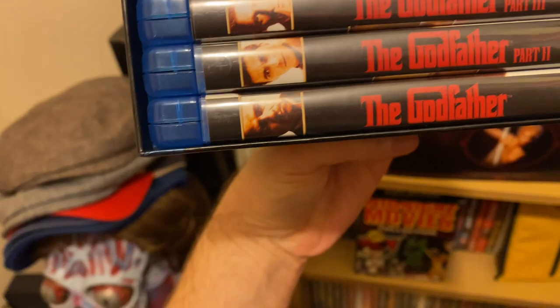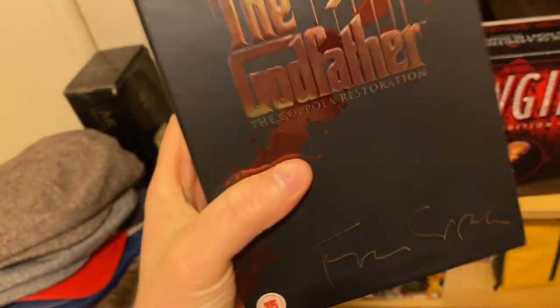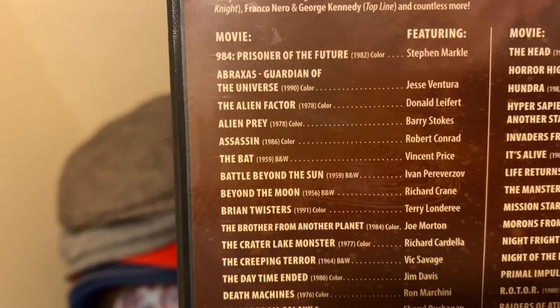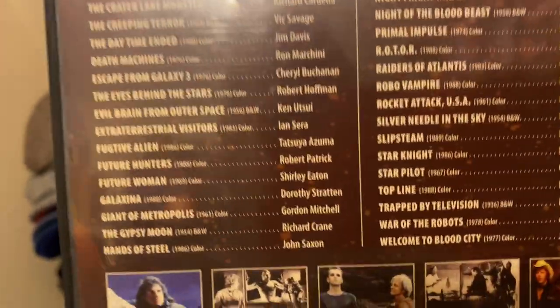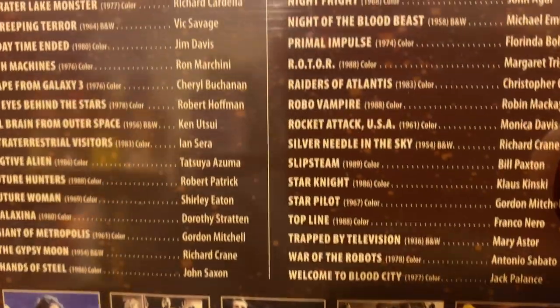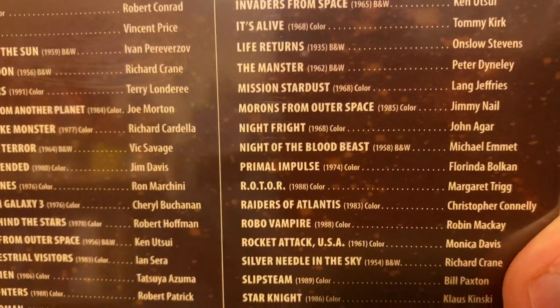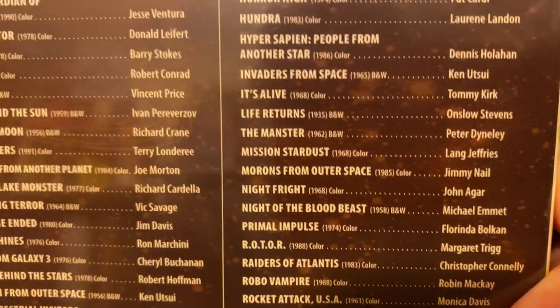The Godfather collection. Obviously this hasn't got The Godfather Coda Part Three — this is a Blu-ray set. I'm quite happy with that. Perhaps I might get the Coda one, I don't know. Some science fiction — 50 movies. Plenty of garbage on there, but there's lots of great trash. These sets are a bargain — you've got Robo Vampire, things like Night of the Blood Beast. Look at all those pieces of crap that you just want in your collection.